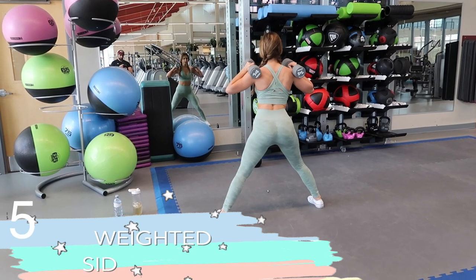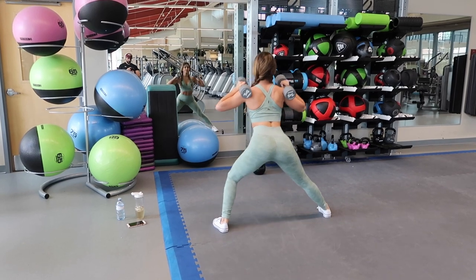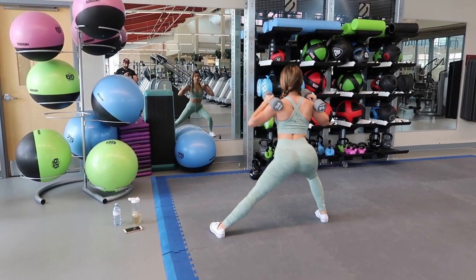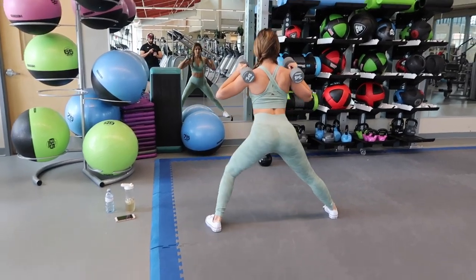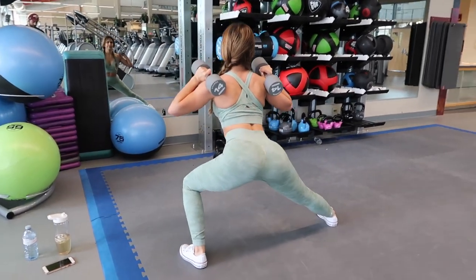I love side lunges because they help to activate those side booty muscles. This works wonders for your inner and outer thighs, and it also really works the gluteus medius by stabilizing yourself on one leg.